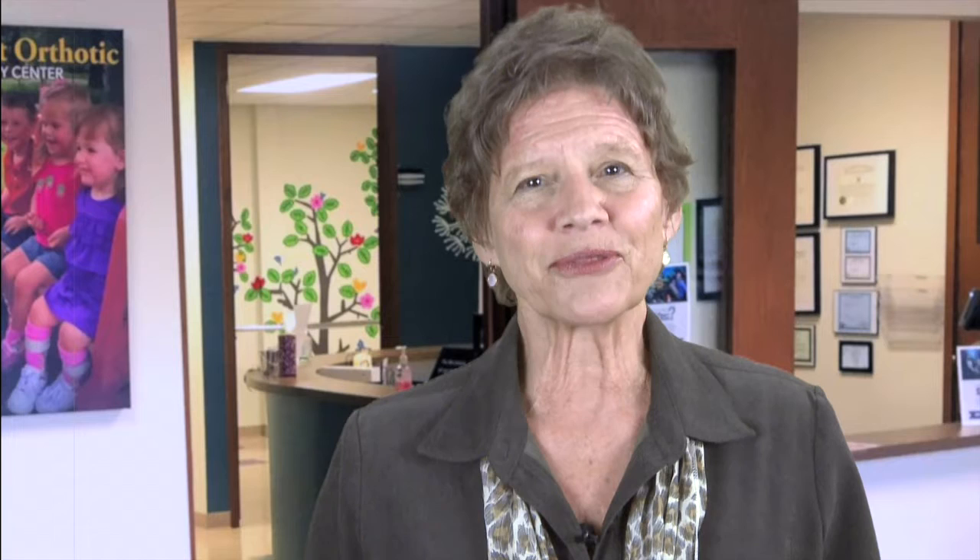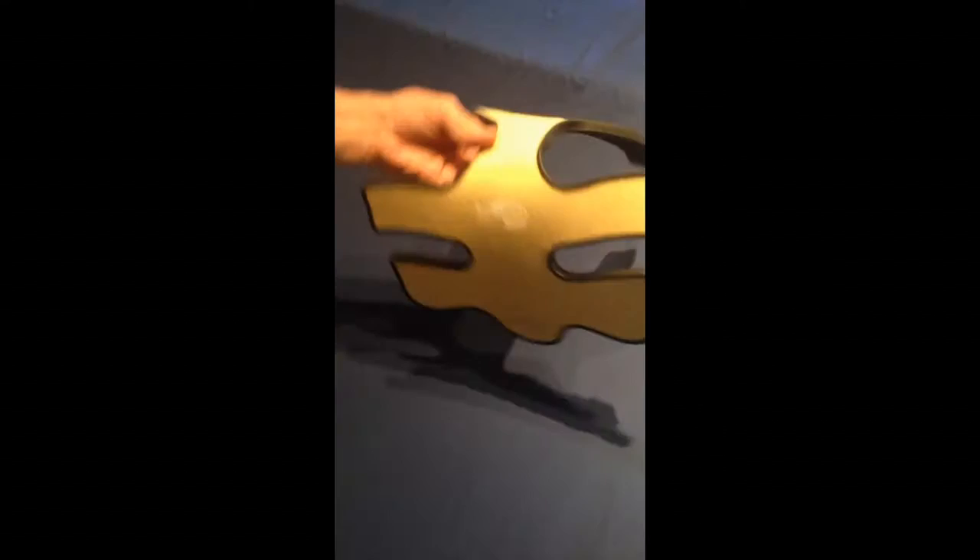I'm thrilled to tell you about the first release in our new Theraline product line, the Dragonfly TLSO system — the only warm-informed spinal orthosis accompanied by a Theratogs subsystem, and the only garment-based TLSO system designed for children and adults that's been verified by PDAC for orthotic code number L0456.